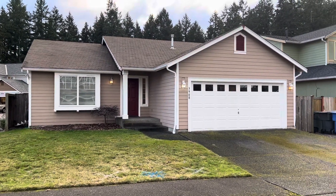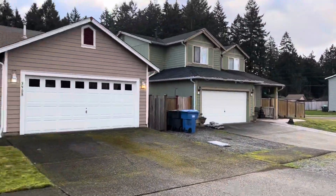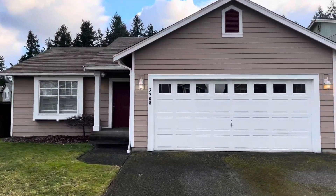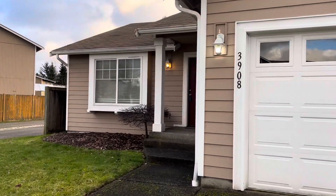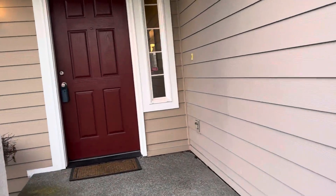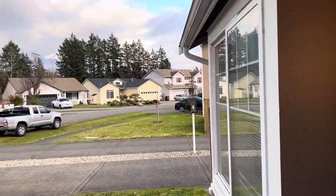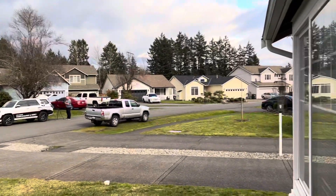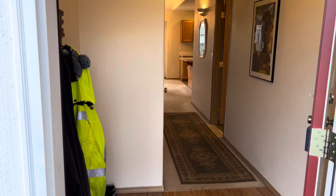Hey folks, welcome to my newest listing. We're out here in the Spanaway area, this is the Newton division of homes. This home is a three-bedroom, two-bath home built in 2001. You can see the Hardy Plank siding here, very well maintained. Panning around the neighborhood, the other houses are very consistent with what is built around here.